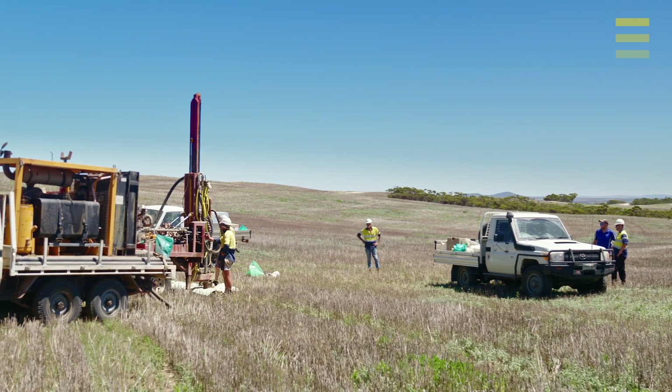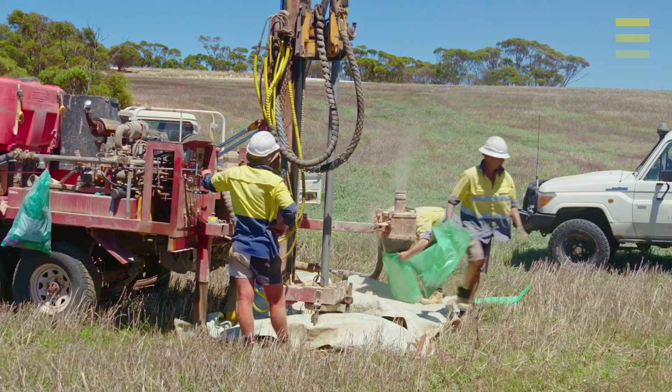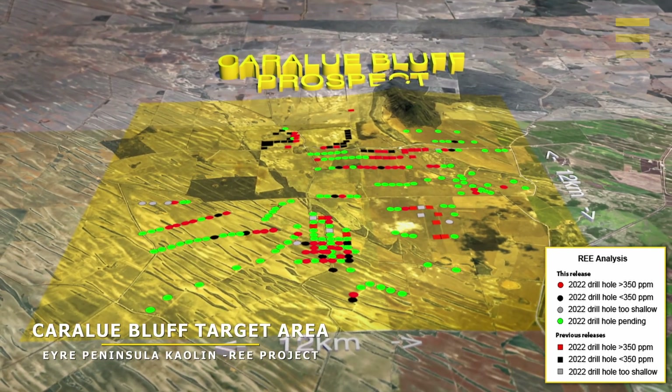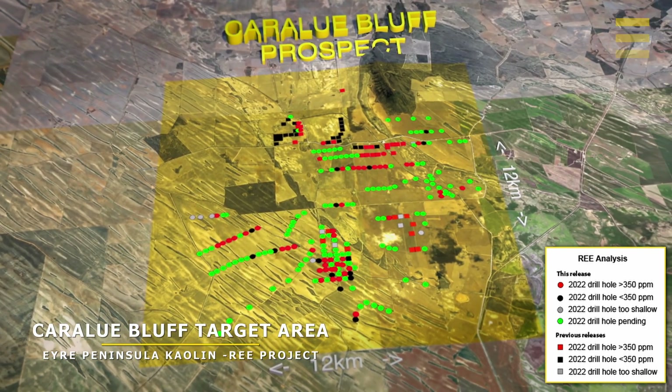We've been waiting for some time for these drill results to come back from the lab, and just earlier this week we released 68 drill holes in batch number three. As you can see from the diagram here, we got some pretty significant thick intersections of rare earths in the regolith or clay hosted material very close to surface.